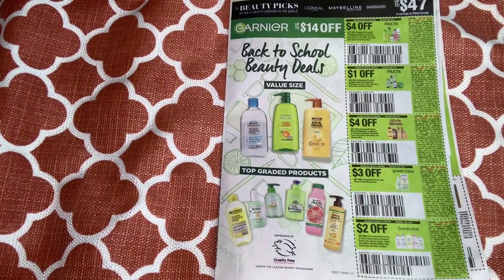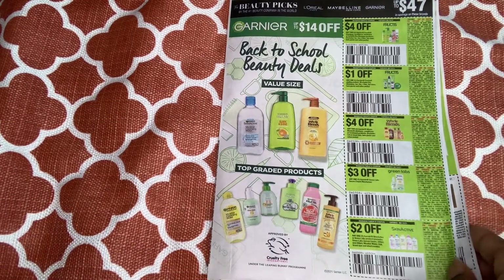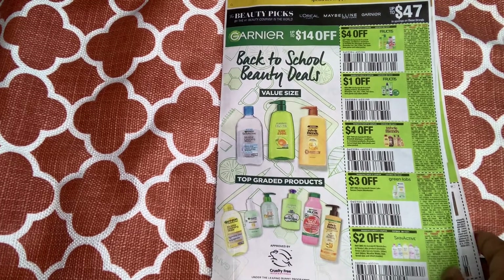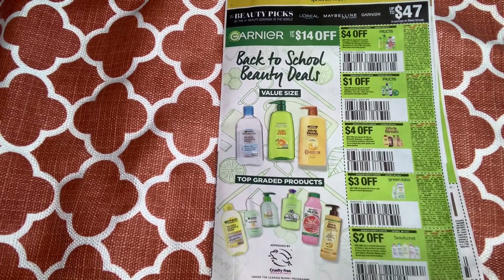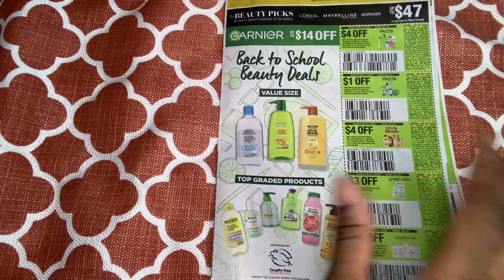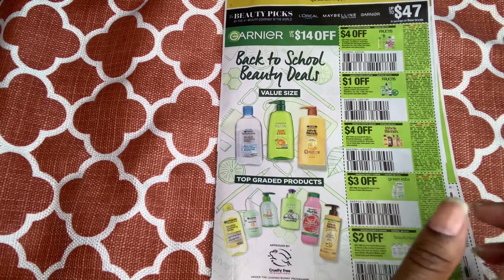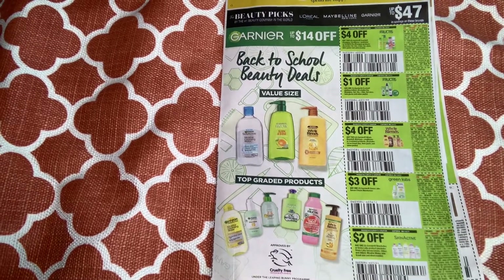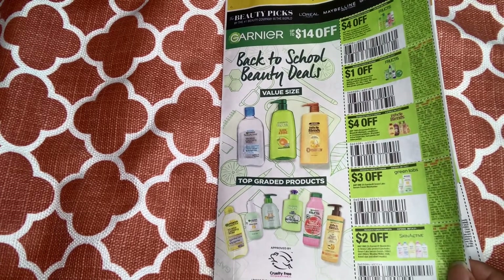Looks like we're getting some Garnier Fructis shampoo and conditioner — we have a $4 off two coupon. We have a $1 off one for the styling products. We have the Whole Blends shampoo and conditioner, $4 off two. We also have a coupon like this on coupons.com, so you might want to be mindful of that. We have the Green Lab serum moisturizer, $3 off one, and for the Skin Active products, $2 off one.